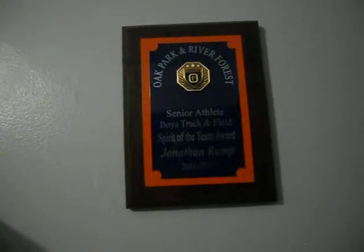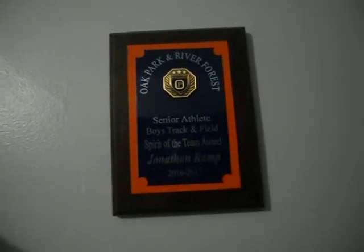Oh yeah, I forgot about this thing. This is my Boys Track and Field Spirit of the Team Award. I got Spirit of the Team because I'm just a true leader on that team. I helped my team get to where we are today. And coach even told me today — he said he is the best runner I've seen in 17 years. He actually said that and I was just surprised.